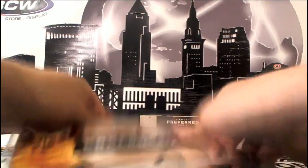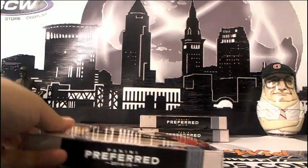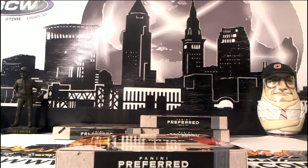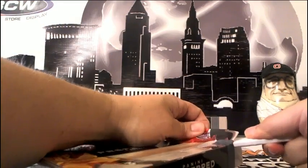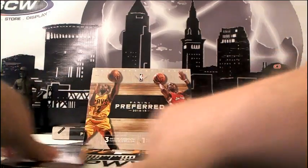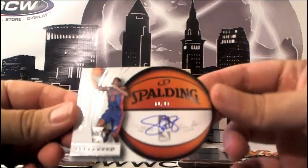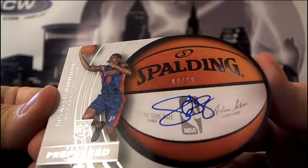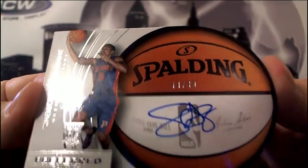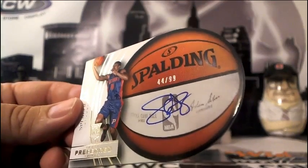Box two, here we go. Another die-cut — this one is going to be for the Detroit Pistons, going out to Billy D. It is a Spencer Dinwiddie, numbered 44 of 99 auto. His auto is really small compared to the other ones we were just seeing. Maybe he has an auto inferiority complex.